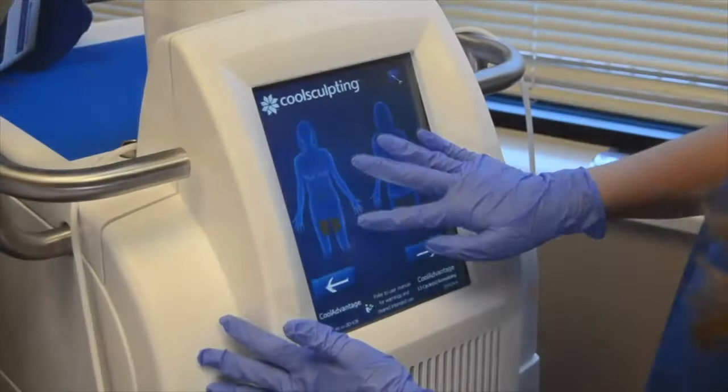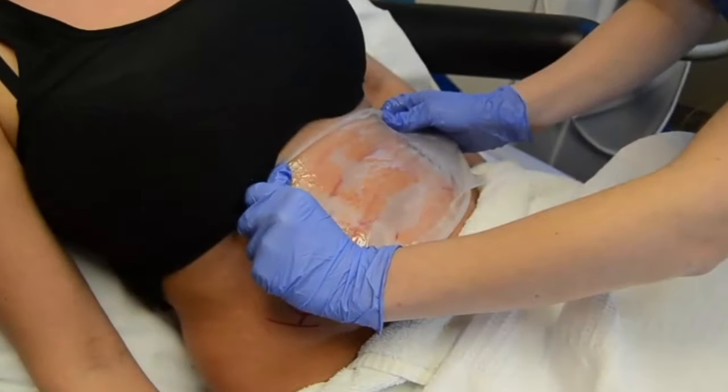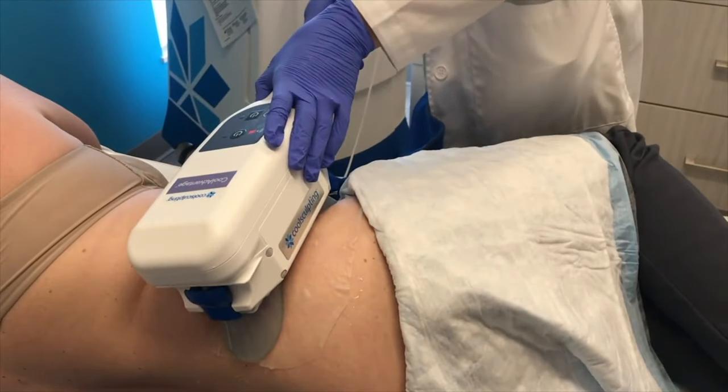CoolSculpting is one of the most well-known forms of non-invasive body contouring or body sculpting. Non-invasive means we don't have to puncture the skin like liposuction — we're able to put a device on the outside of the body to burn or melt fat. In this case, it freezes fat.